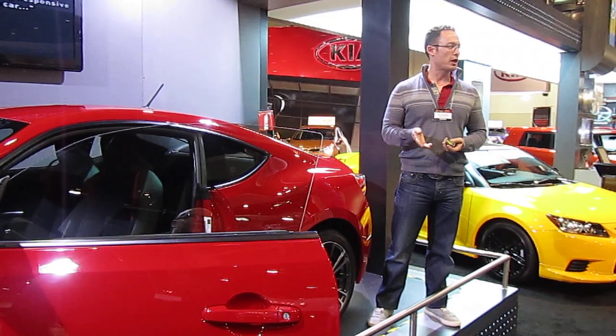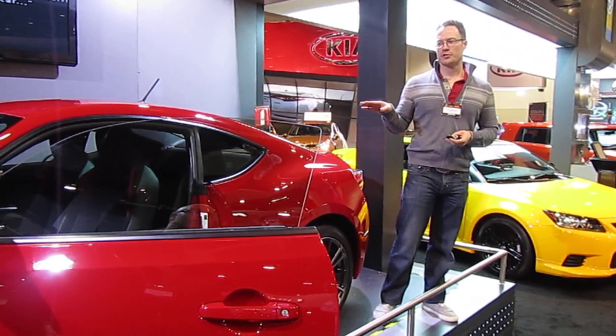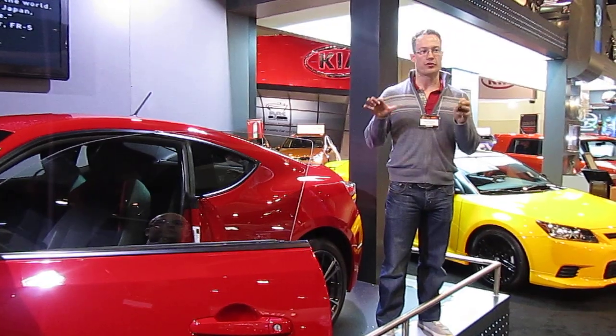The center of gravity on this car is actually in line with a lot of exotic cars like Ferraris and Lamborghinis. More normal cars — even 3-series BMWs and that kind of thing — actually have a significantly higher center of gravity than this car. So you notice a lot when you sit low, it sits low, and it handles very, very well.